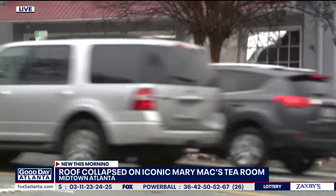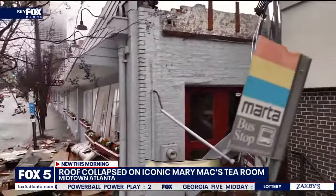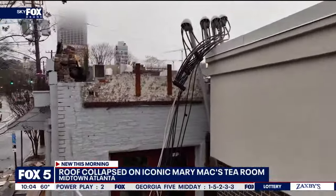Mary Mack's Tea Room is going to be closed for the time being. We also launched the Skyfox drone, and you can really get a clear picture of that partial roof collapse and just see the extensiveness of the damage.